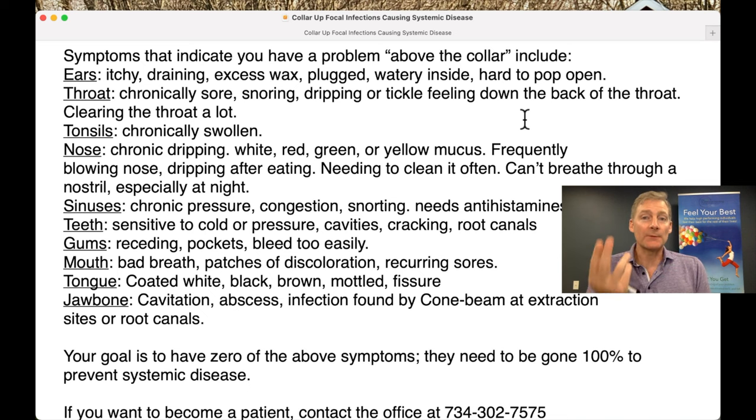Cavities: if you get frequent cavities or even one in the last 10 years, there's a problem. Cracking of the teeth. And if you've ever had a root canal done and maybe you have an infection at the base of that root canal, we'll get to that at the very end.